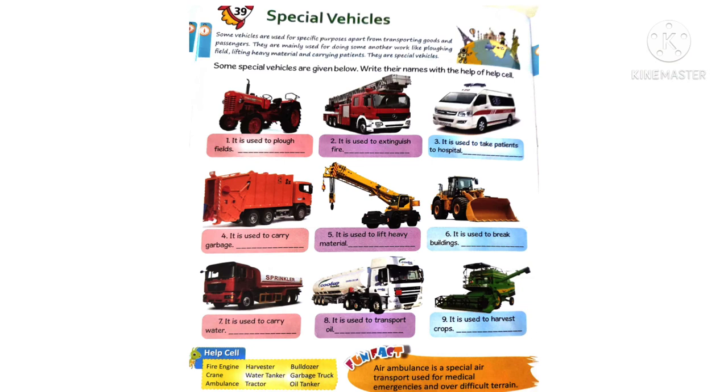Good morning children! Let's do another interesting worksheet from our GK book - Lesson Number 39: Special Vehicles. Some special vehicles are used for specific purposes apart from transporting goods and passengers. They are mainly used for doing other work like plowing fields, lifting heavy materials, and carrying patients.